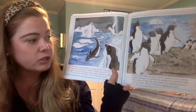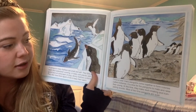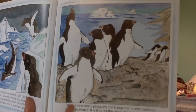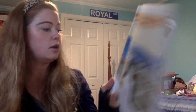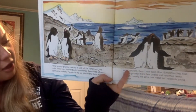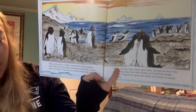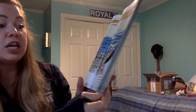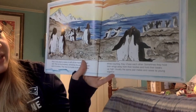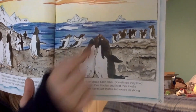Once a year, many penguins come together to form colonies called rookeries. It is time for the penguins to mate and raise their young. At this time, they make loud croaking and trumpeting sounds — most of the time penguins are quiet. What a noisy place a rookery is! There can be hundreds, sometimes thousands of penguins in a rookery. While courting, they chase each other, sometimes holding their wings away from their bodies and beaks up high. Usually the same pair mates and raises its young together.